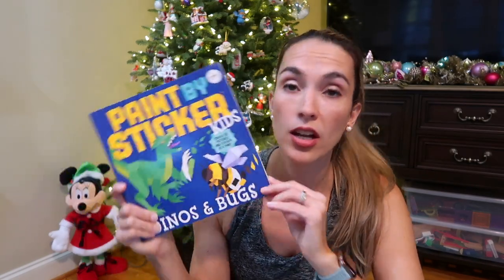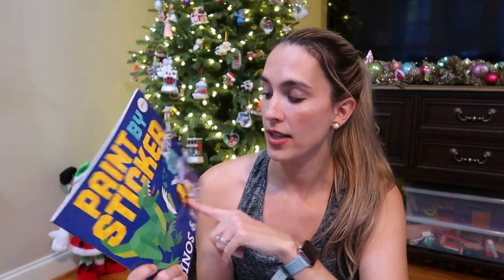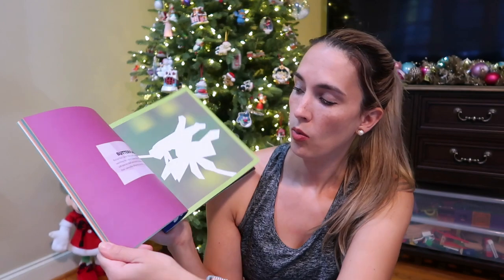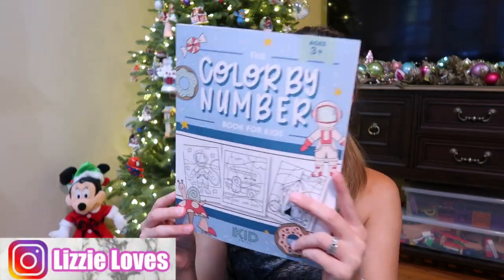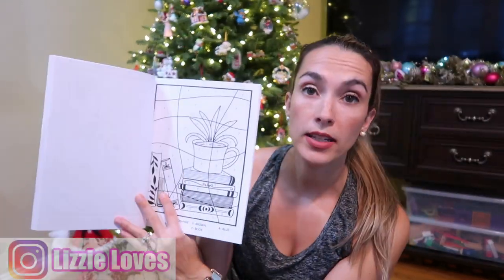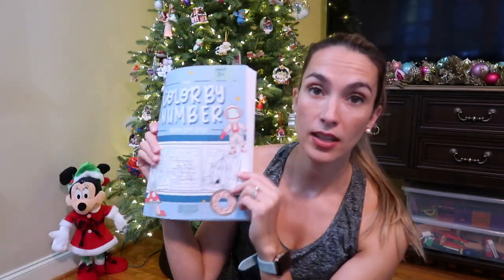Paint by sticker books — we have a dinos and bugs one and an animal one as well. It has a page with sticker numbers and you put them on the paper. Another thing is color by number — it tells you what color to paint each section and you can either paint or color with a crayon or marker. He loves this as well; he's the very studious puzzle and workbook kind of person.